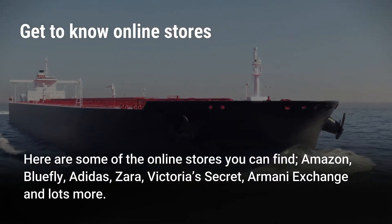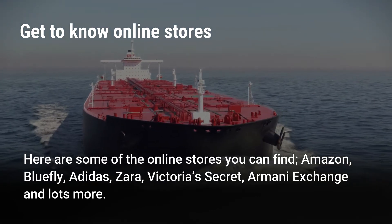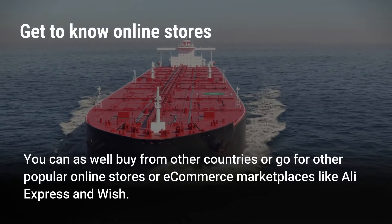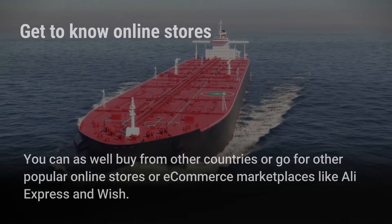Here are some of the online stores you can find: Amazon, Bluefly, Adidas, Zara, Victoria's Secret, Armani Exchange, and lots more. You can as well buy from other countries or go for other popular online stores or e-commerce marketplaces like AliExpress and Wish.